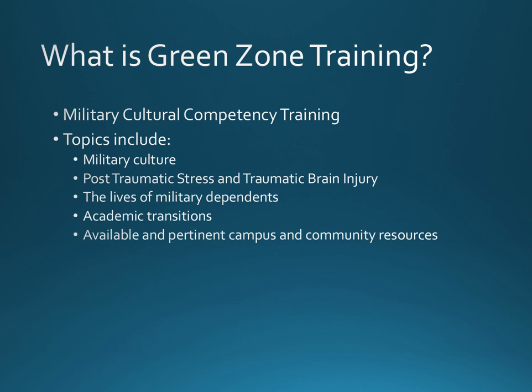The first is a professional development or educational seminar to provide the instruction and tools necessary for faculty and staff to fully understand the military-to-academic transition.